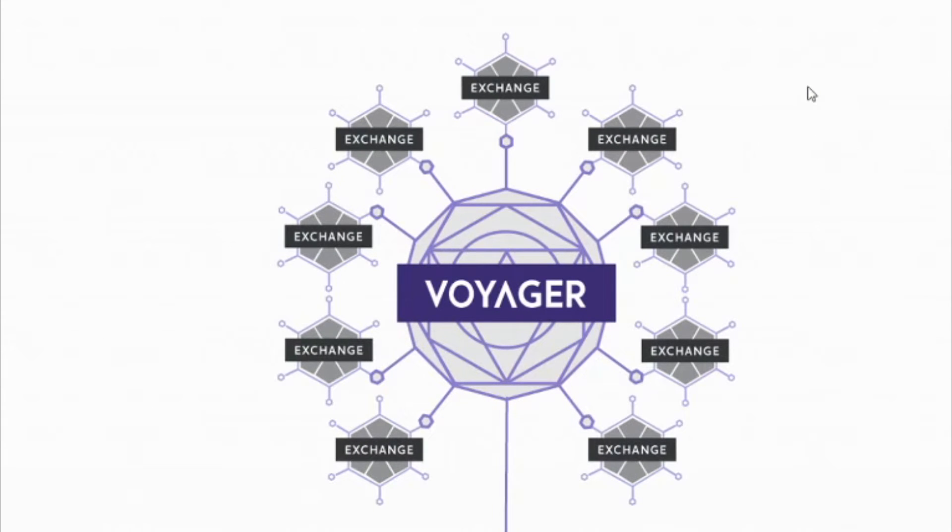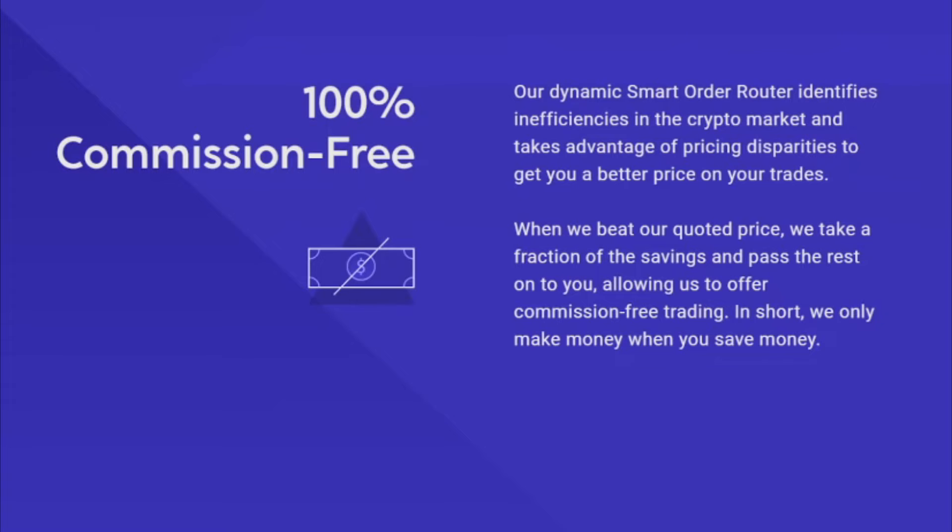By connecting to more than a dozen secure and trusted exchanges, Voyager offers unparalleled speed, liquidity, and pricing, all in one app.